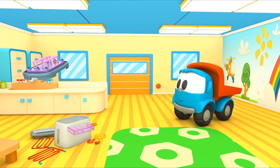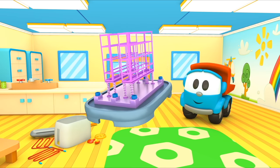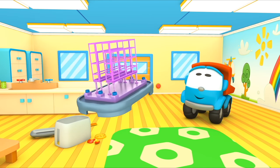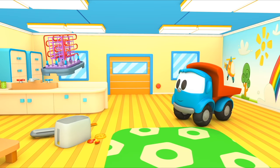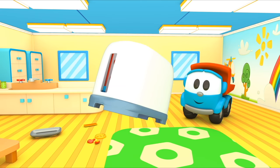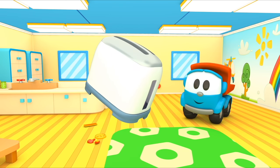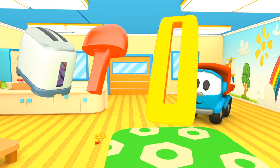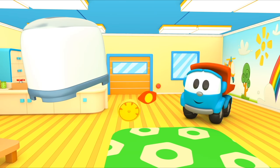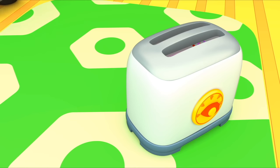Base. Racks. Heating elements. Case. Cover. Switch. And timer. Have you already guessed what Leo is building? It's a toaster — it makes toasted bread.